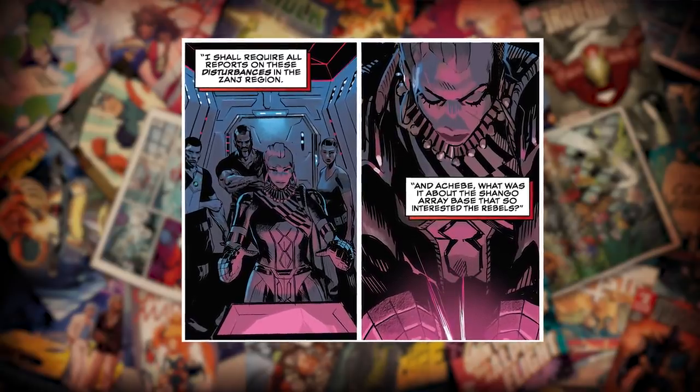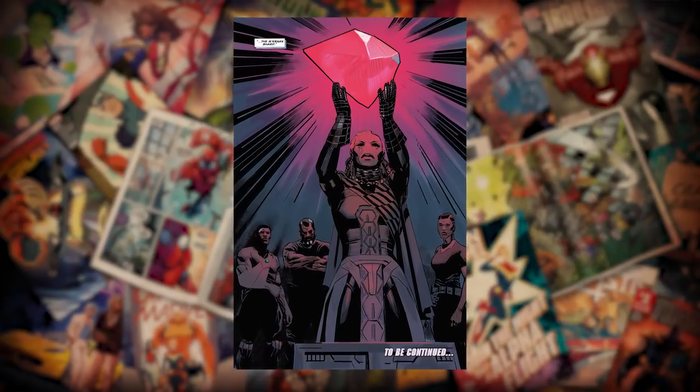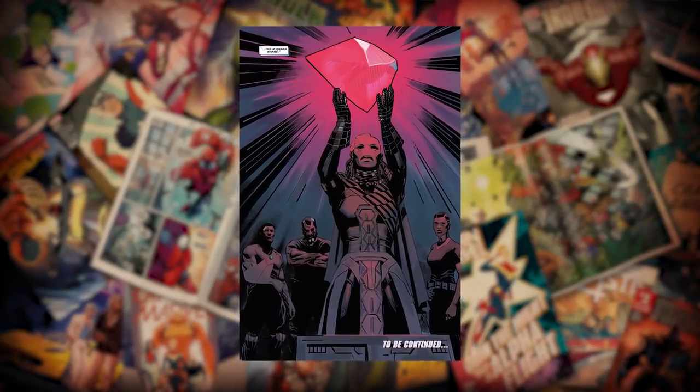The Imkran Shard — they picked that up in Black Panther 2. They stole it from the intergalactic empire, the Wakanda force that they're rebelling against. It's a piece of the Imkran crystal, which is from old X-Men comics. But there's nothing you need to go read to get that. It's just that we haven't fully shown what the Maroons want to do with it yet, but it's something they need in their mission.